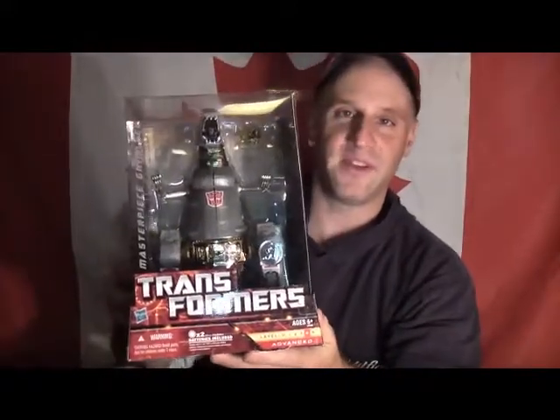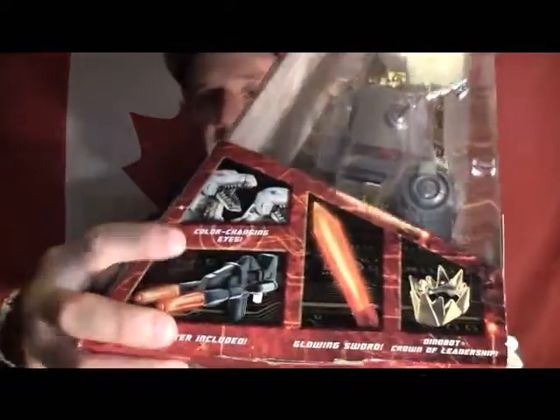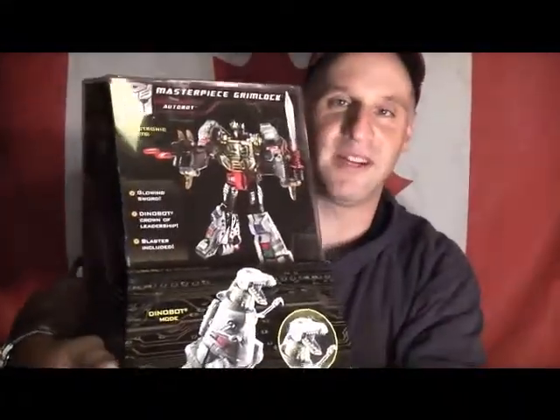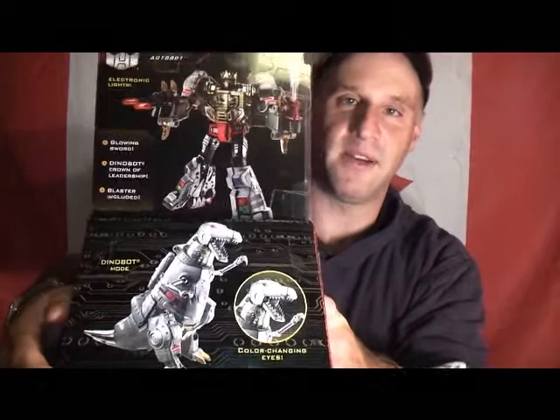What an awesome figure. If you see him, pick it up. Don't hesitate. Grab it. It comes with his crown, his sword, and the blaster included right there. And his eyes do change — one's red and one is blue, as you guys can see. You can see Masterpiece Grimlock in his robot mode and then his Dinobot mode. How awesome can this be? Seriously.